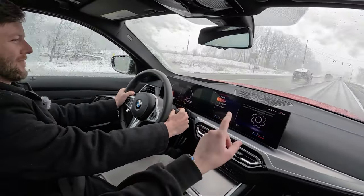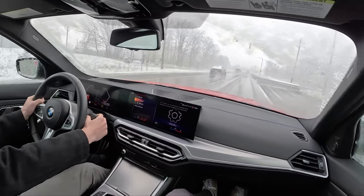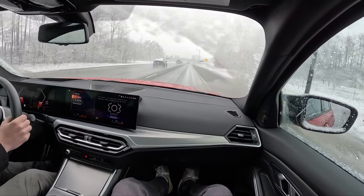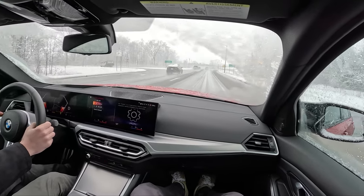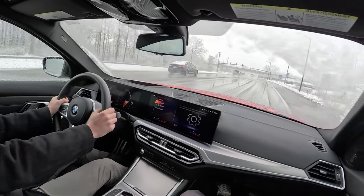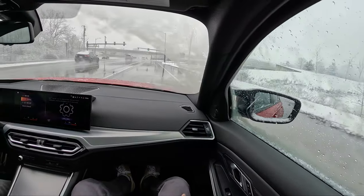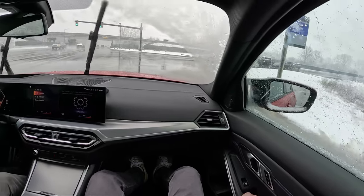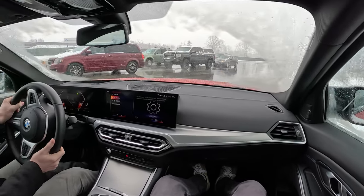This car doesn't have death mode — it does have DSC off, but this is an xDrive, so it shouldn't kill you. Emphasis on the 'shouldn't.' We do have paddle shifters, of which Chris is a big enthusiast. And this has an eight-speed automatic — the ZF — as you would call it.